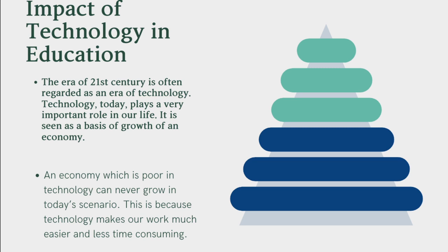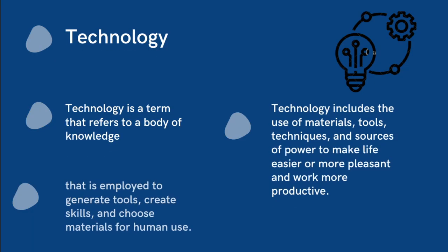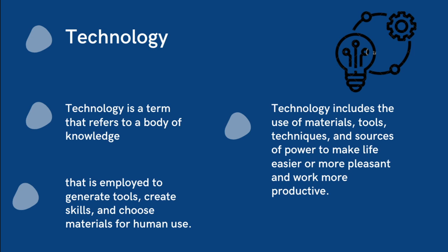Impact of technology in education. The era of the 21st century is often regarded as an era of technology. Technology today plays a very important role in our life; it is seen as the basis of growth of an economy. An economy which is poor in technology can never grow in today's scenario, because technology makes our work much easier and less time consuming. Technology refers to a body of knowledge employed to generate tools, create skills, and choose materials for human use, including the use of materials, tools, techniques, and sources of power to make life easier and work more productive.